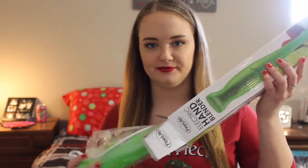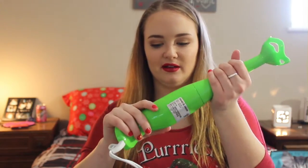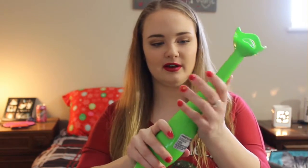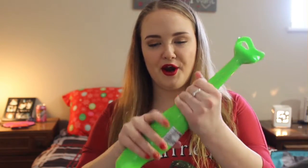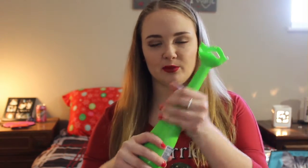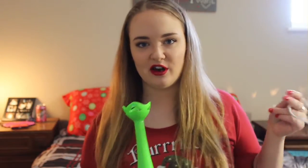My aunt got me a hand blender, which I really needed because I like to make smoothies and stuff, and I had an old blender that wasn't working too well. This is just really nice — I love this a lot. It just comes apart like this to clean, so super convenient. Way better than the blender. I was so done with the blender. No more blenders unless I get like a Magic Bullet or something, because I'm not dealing with blenders anymore. So this is like a lifesaver to me.